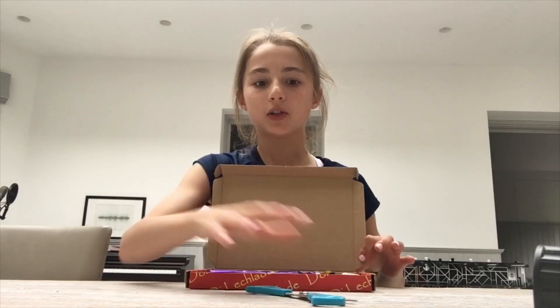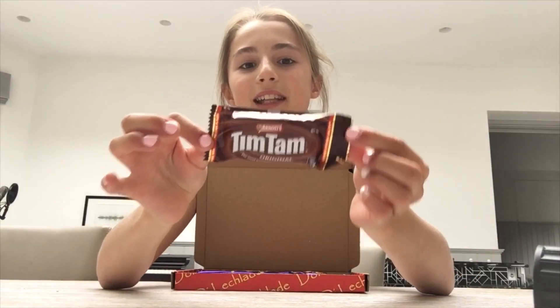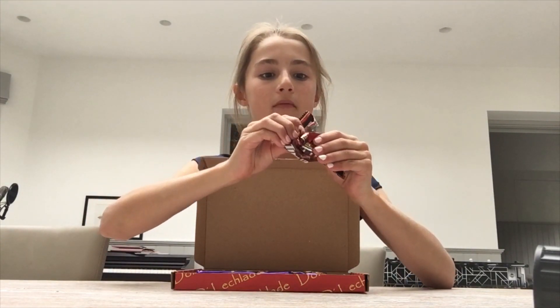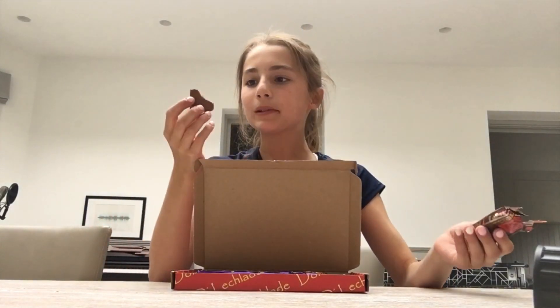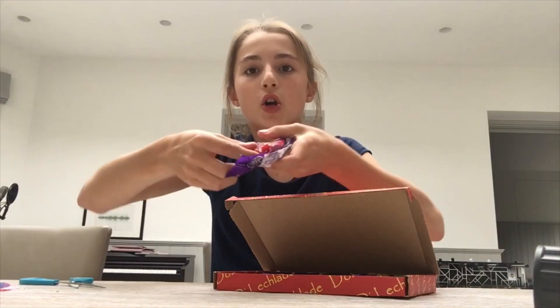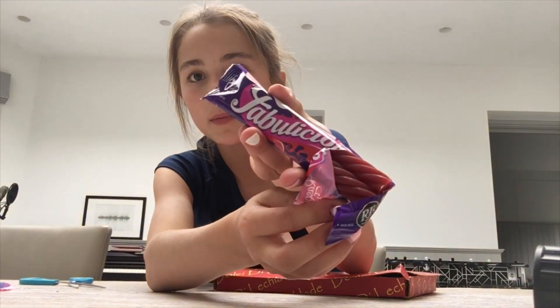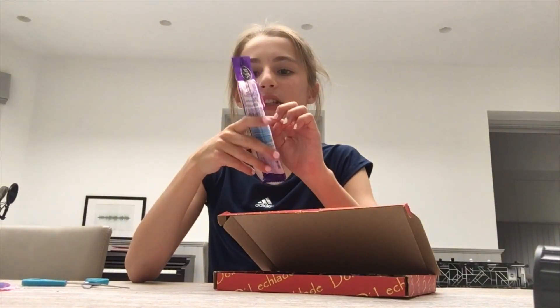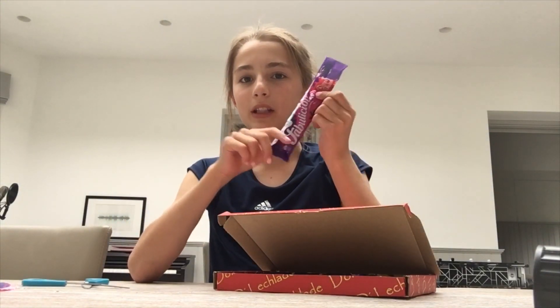Next is the box. I'm going to try the Tim Tams — that's what I've been most excited for. I'm going to save that place as well. Raspberry Twister — so this is what it looks like. I don't really like Twisters, so I don't really know about this one.